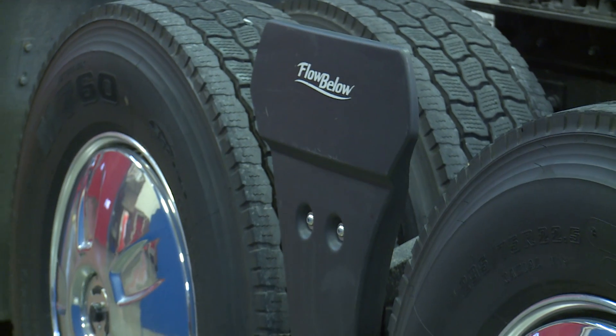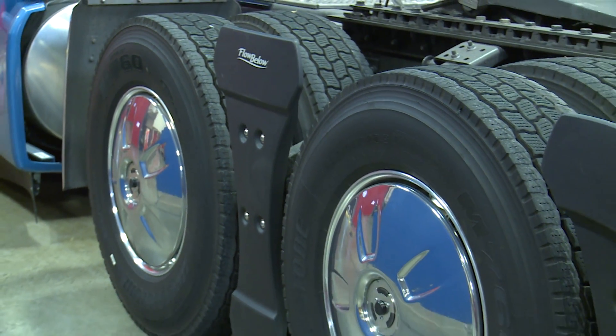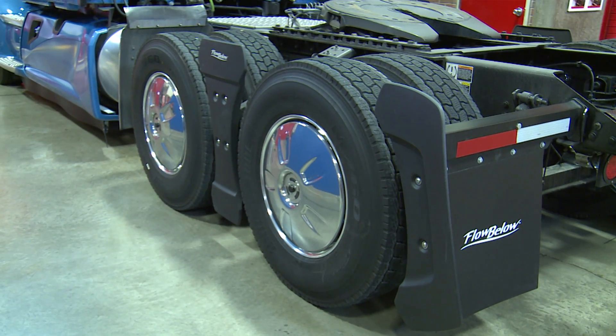Substantial turbulence is created by the truck's drive wheels, causing a disruption in the airflow passing along the tires. These optional wheel covers and aero kit are designed to work with the flared and full chassis fairings to effectively address turbulence around the wheels, control the airflow, and reduce the vehicle's overall drag.